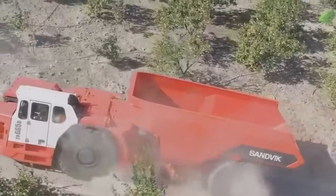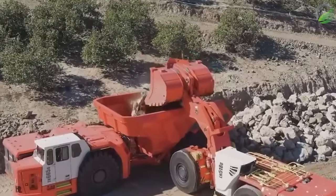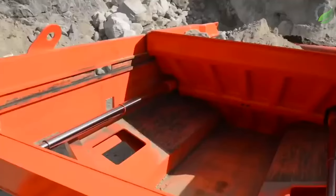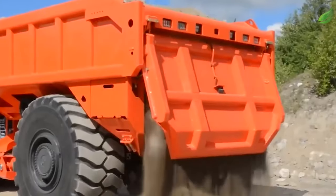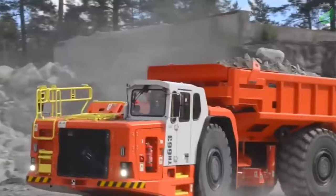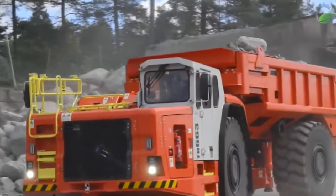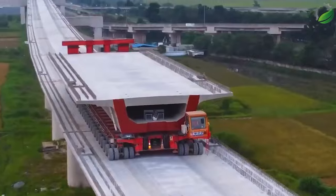Introducing the highest capacity battery electric dump truck for underground mining. This incredible Sandvik machine with an unrivaled payload of 65 tons will soon begin testing at an Australian gold mine, and commercial production is expected to begin next year.